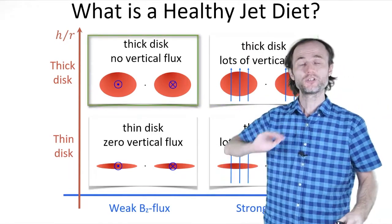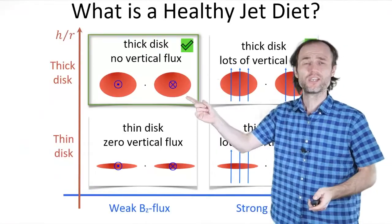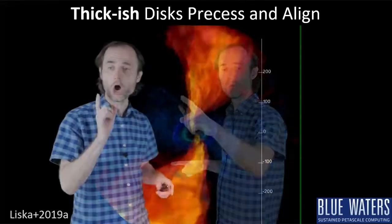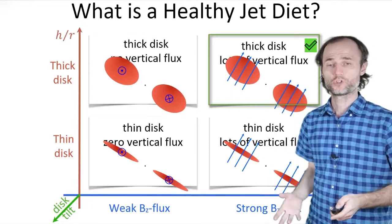Consider a thick disk but we will not give it any vertical magnetic field. It's spectacular that jets are so resilient — even in this case the jets manage to save themselves. What if we tilt this whole system? The jets are happily produced. That means that tilted disks with vertical magnetic fields produce powerful jets.